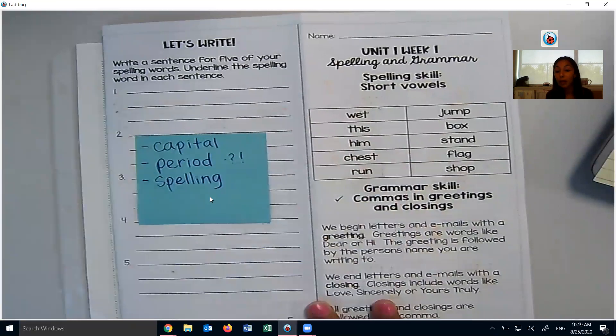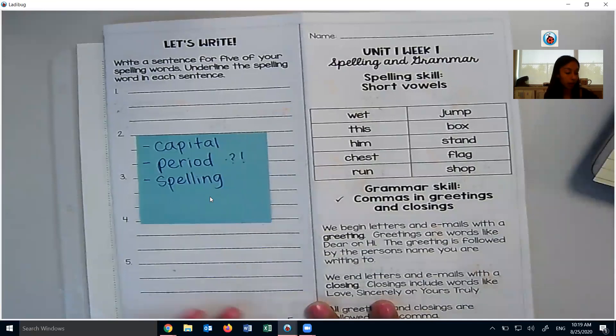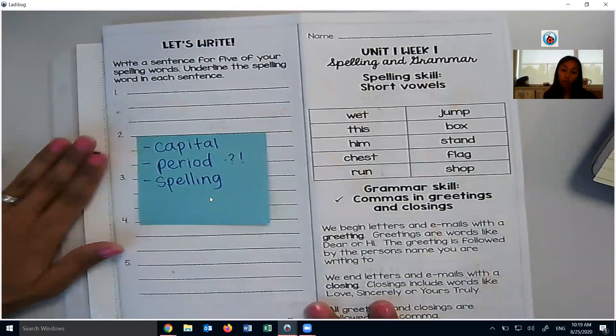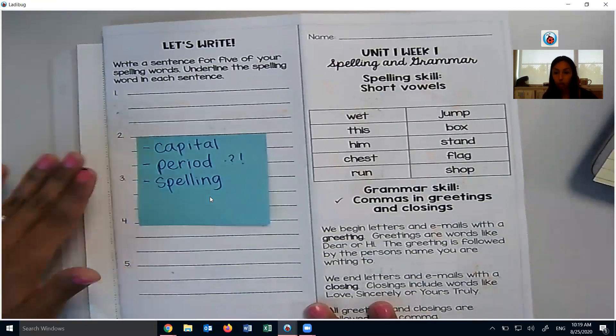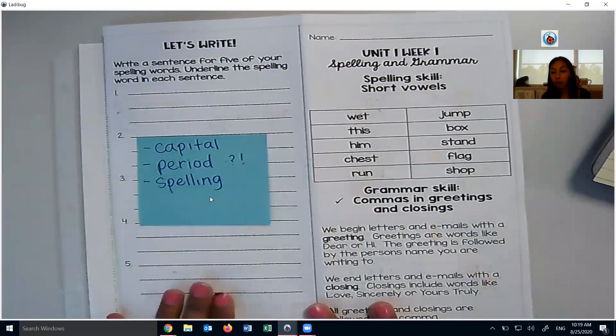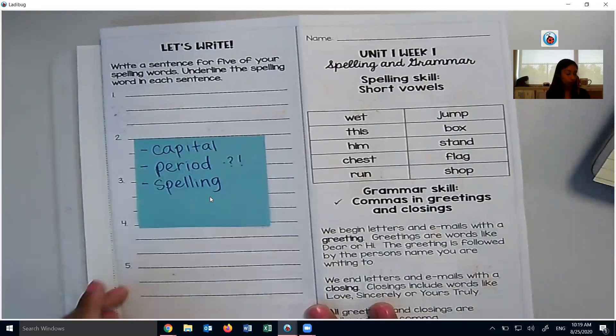So the three must-do's for your sentences: capitals, periods, the spelling word needs to be spelled correctly. The other words around it — as long as I can understand it, I'm okay. If you need help, you can always ask parents or just sound it out as best as you can. So this part, again, you're on your own. I am going to collect these at the drop off on September 15, so do a good job with this because I really look at your five sentences each week.